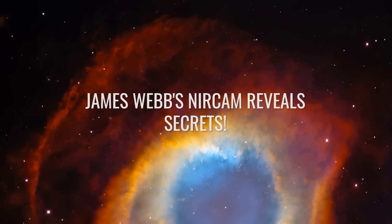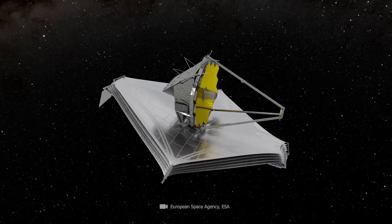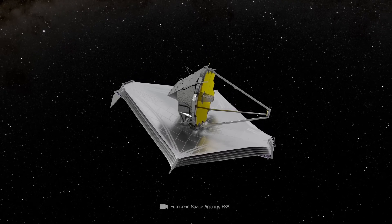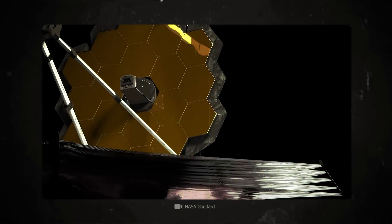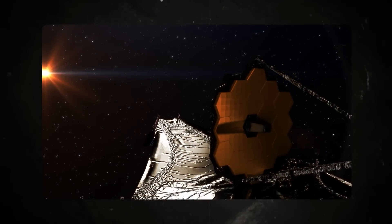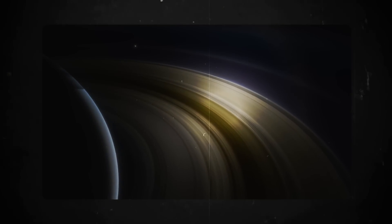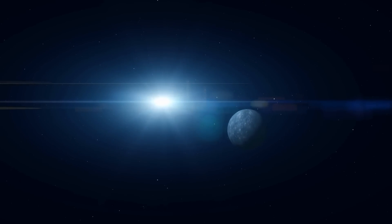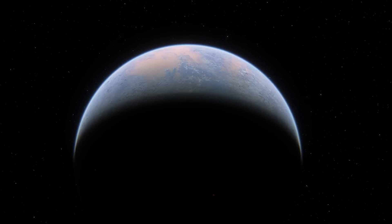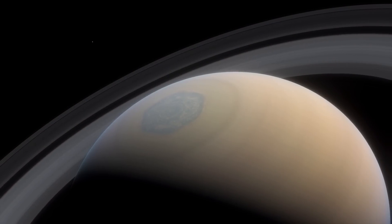James Webb's NIRCAM reveals secrets. Who would have thought that one day we would see Saturn in this way? The NIRCAM's infrared sensors penetrate cosmic dust and gas to reveal minute details. By using color filters, the JWST can isolate specific wavelengths of light and gather detailed information about the chemical composition, temperature, and other physical properties of planets and stars. Planets do not emit light themselves, but they reflect it, and this is enough to give the light unique signatures that reveal more about the planet, its composition, and atmosphere.